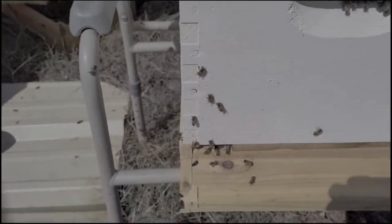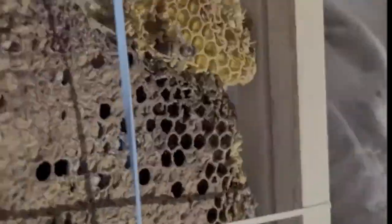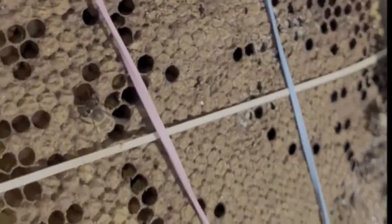We picked it up and moved it over. They're giving them back their brood frames, their brood comb, and the bees are busily tending it.